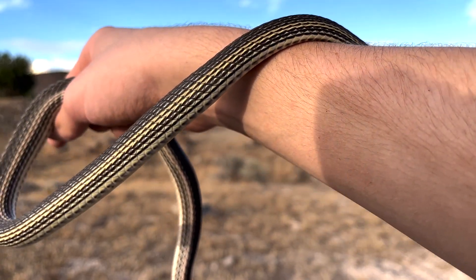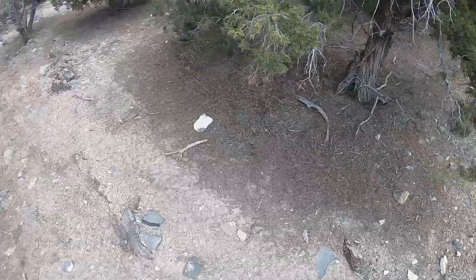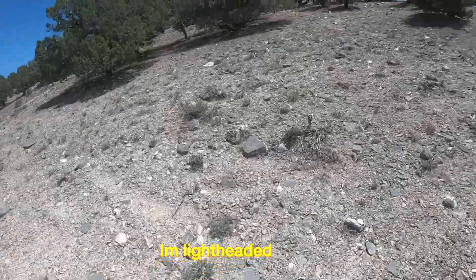This beautiful species has eluded me for years, and these snakes have proven to be more elusive than I thought. I can feel my heart pumping in my head — this better be worth it.